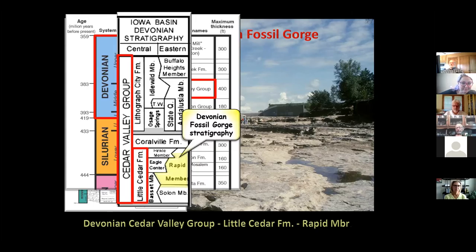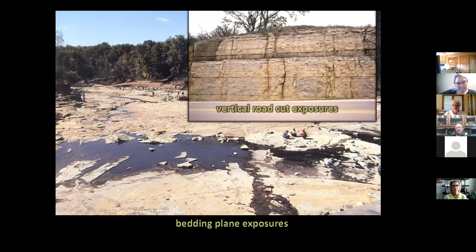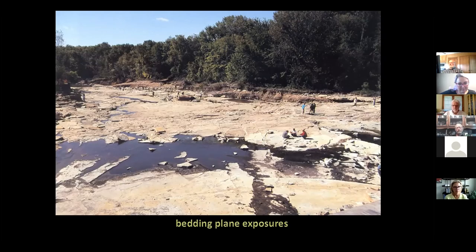The really cool thing about this is these are what are called bedding plane exposures. Most rock you see in road cuts are vertical exposures — like taking a chop through a piece of cake. But here we're looking at bedding plane exposures, just like walking around on the Devonian sea floor. All the animals that died in these areas are preserved just as they were when the next unit of rock came down on top of them.